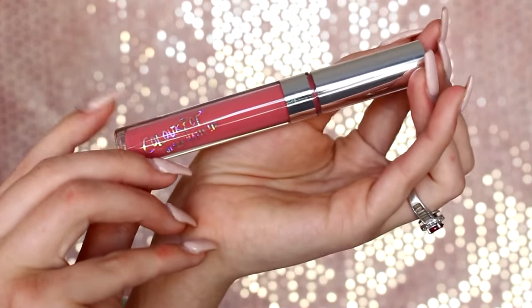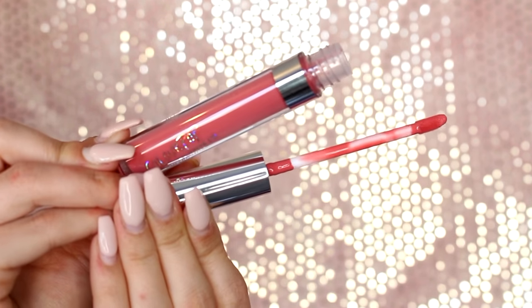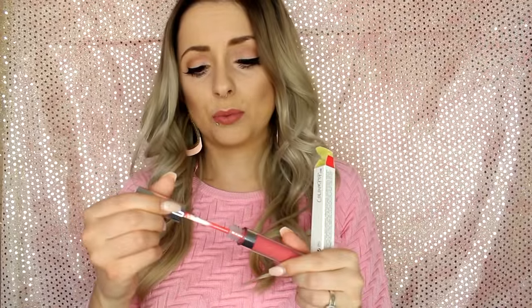Next we have Donut. Donut was the first one that I opened when I got my package — because this one was the number one I was crazy excited for. It's such a unique color, like a peachy corally pink. Love it. I feel like it really springs up your makeup look.